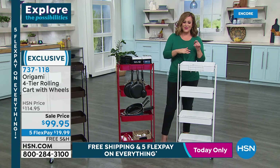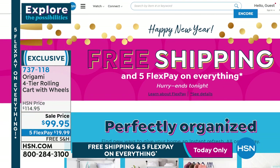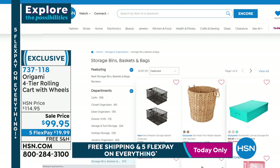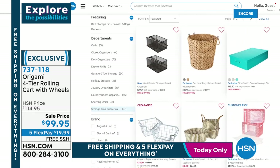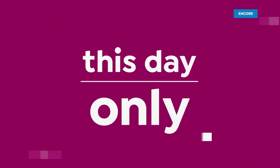Vintage bronze, red, and white available — brand new, already five-star rated. The entire month of January, explore the possibilities. Whatever you want to organize — bins, baskets, closets — we've got you covered. Five flex pay on everything this weekend, free shipping all day today. Go to hsn.com and type in 'organization' or 'origami' to see all customer picks and reviews. We put the good, the bad, and the ugly — a great way to shop customer favorites.